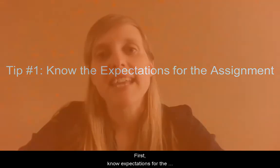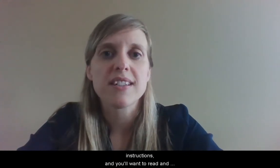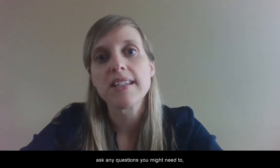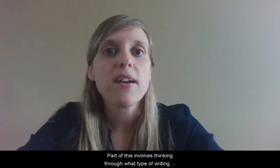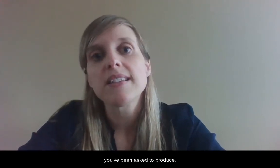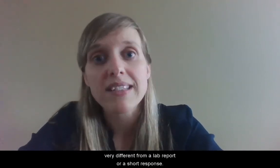First, know the expectations for the assignments you're writing. You'll be given assignment instructions and you'll want to read and reread these. Go through them carefully, ask any questions you might need to clarify what is being asked of you. Part of this involves thinking through what type of writing you've been asked to produce — a research essay will look very different from a lab report or a short response.